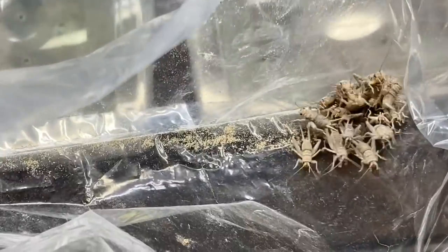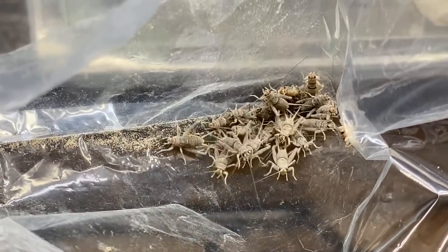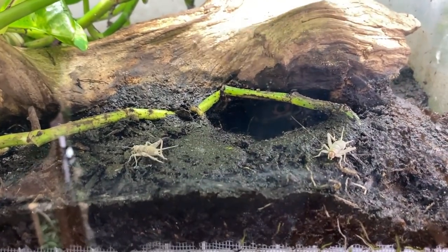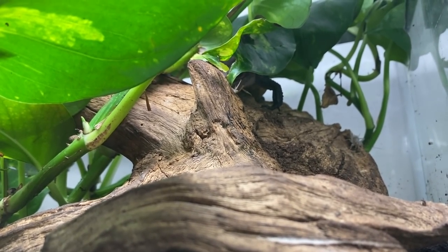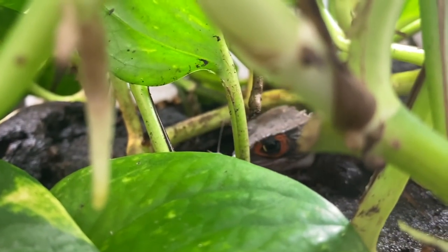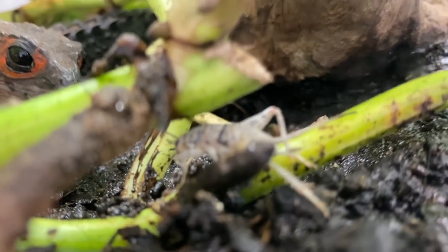I've also taken the liberty of dusting a bunch of crickets with Repashy Calcium Super Plus. We're going to dump these in for the juvenile and adult skinks as well to get their good vitamins and minerals in. They really enjoy crickets. Sonny and Sappy are always happy to take a cricket.